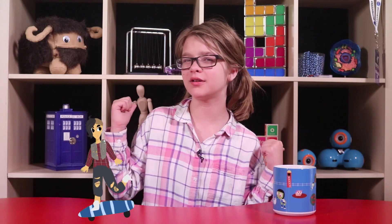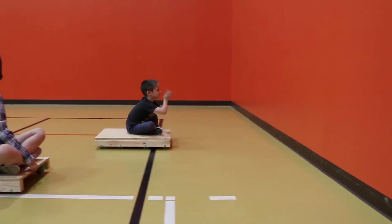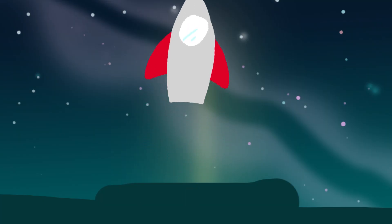Do you ever think about how if you want to go forward on a skateboard, you have to push backward? If you want to go away from the wall, you have to push towards the wall. If a rocket wants to go up, you have to push fuel down. We all do it all the time, but it's kind of strange when you think about it. Why does pushing one way make you go the other?